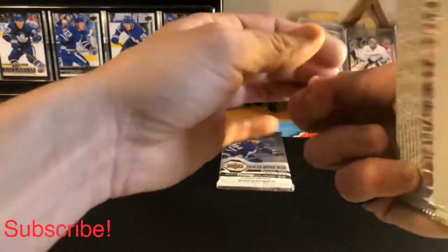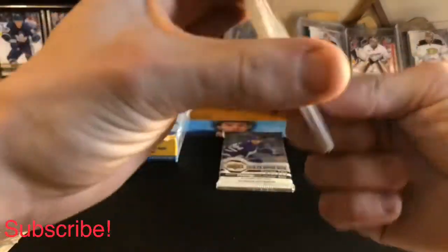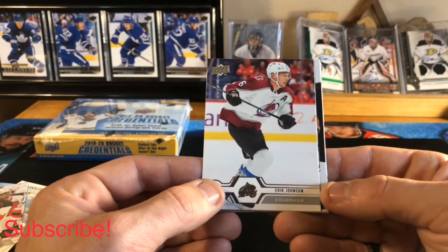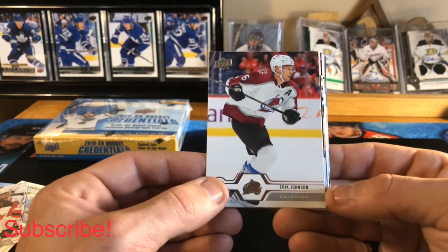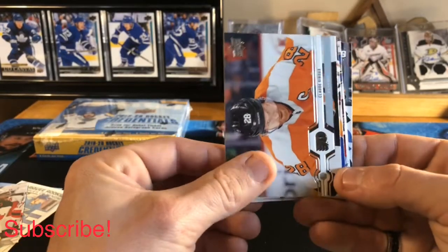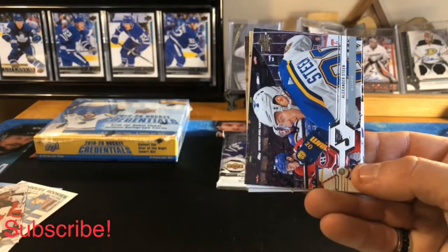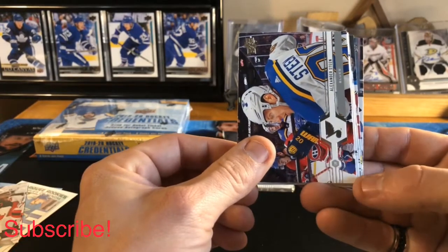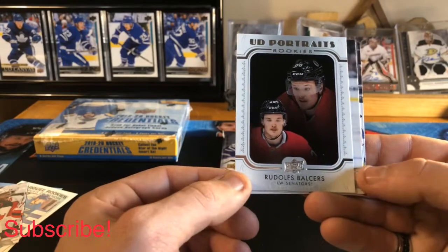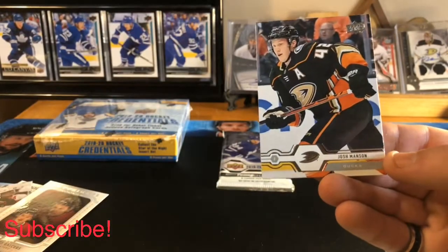Two more packs and we are on to Credentials — looking for some nice rookie autographs or maybe a big vet auto. We got an Eric Johnson — actually no, just seeing things — Claude Giroux base, Anders Lee base, Alexander Steen base, and a UD Rookie Portraits of Rudolf Balcers, Ryan Johannsen base, Alexander Edler base, and Josh Manson base.